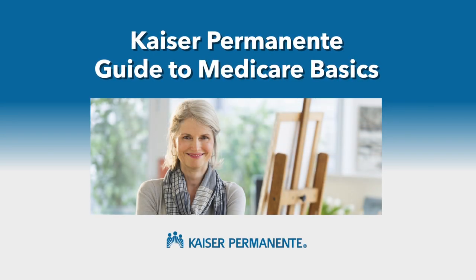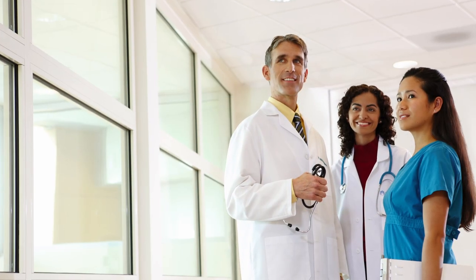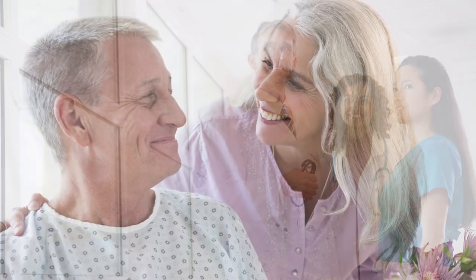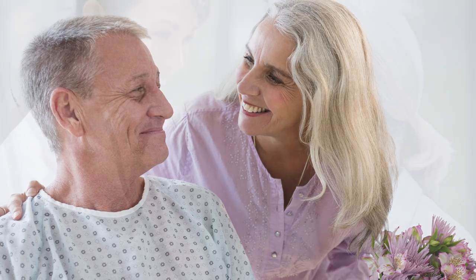Kaiser Permanente Guide to Medicare Basics. The National Medicare Program, which was created in 1965, has given people peace of mind and the security of knowing they'll have access to health coverage.